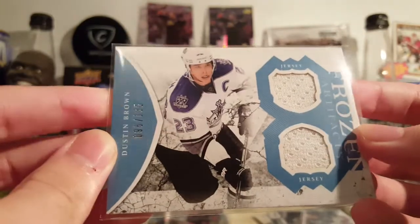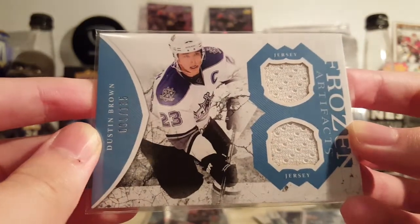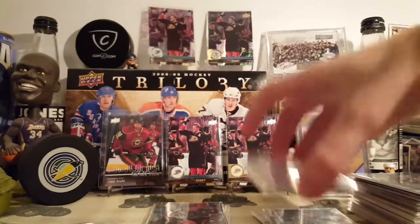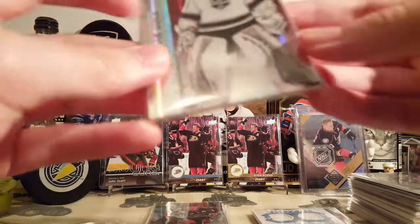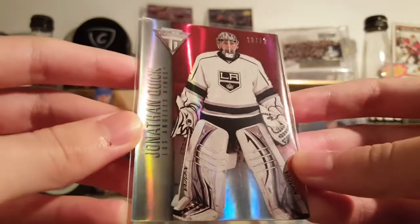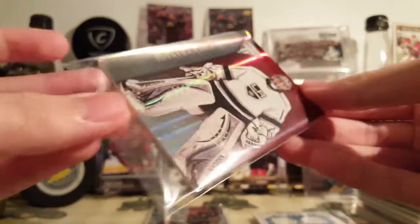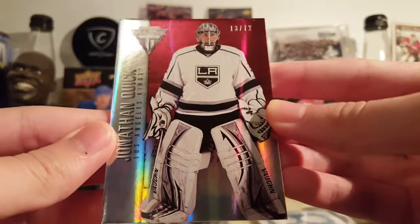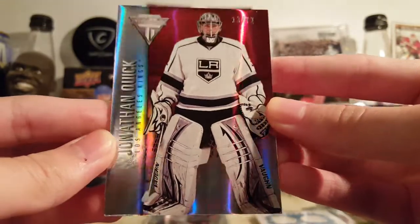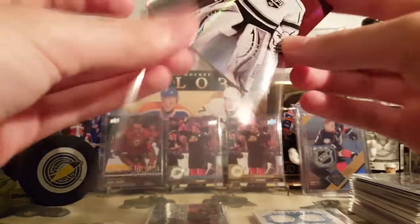Dustin Brown, 11-12 Artifacts, Frozen Artifacts — dual jersey out of 135. Another great design, 11-12 Artifacts. Speaking of a good-looking card, Jonathan Quick, 13-14 Titanium. This is the Veteran Draft Parallel, I believe, out of 72. Really good-looking card. Titanium red parallels — these look so good in person.